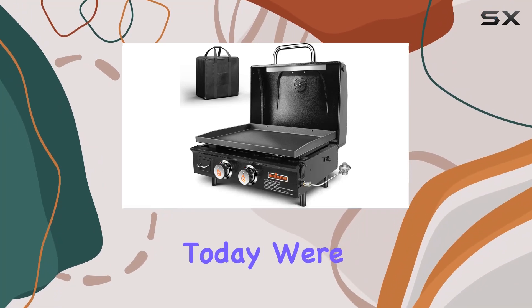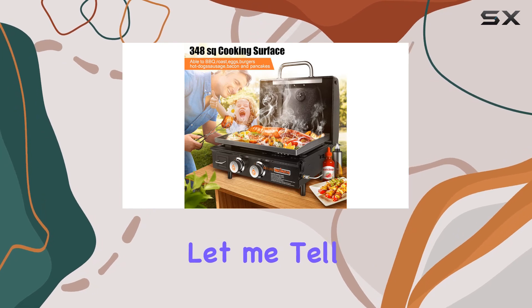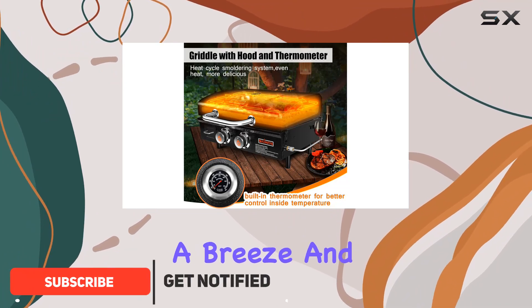Hey everyone, today we're diving into the Sili Metal 22-inch portable griddle, and let me tell you, it's a game changer for outdoor cooking. The ceramic coating on the griddle makes cleanup a breeze, and the removable grease cup is a thoughtful touch.